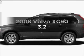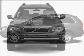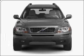Get noticed in this 2008 Volvo XC90. If you're looking for an automobile with great attributes, look no further.